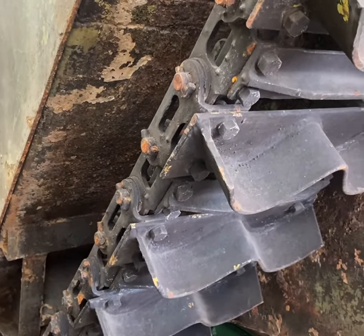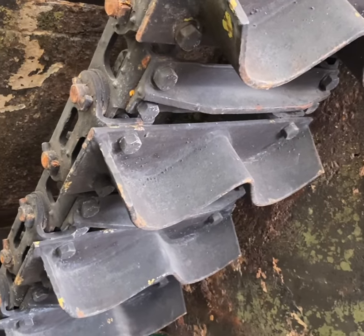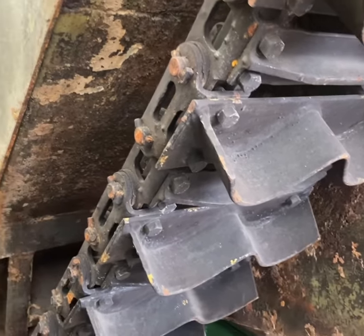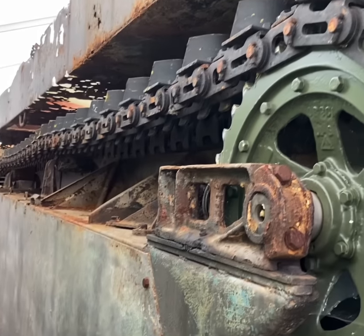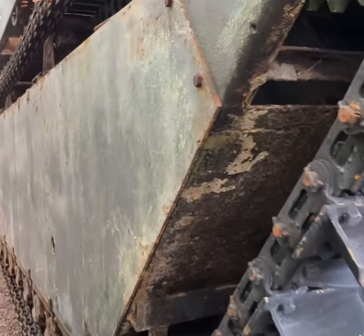Is there any way of getting a reconditioned engine for it? We've got one, and we've got it running. The original engine is down that side — I just got a quick glimpse of it.